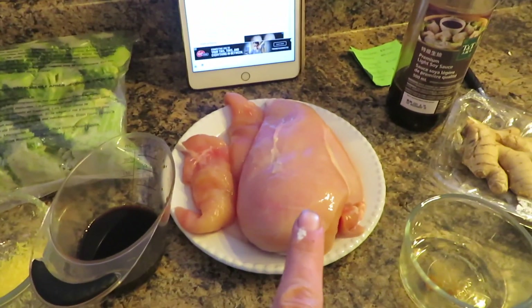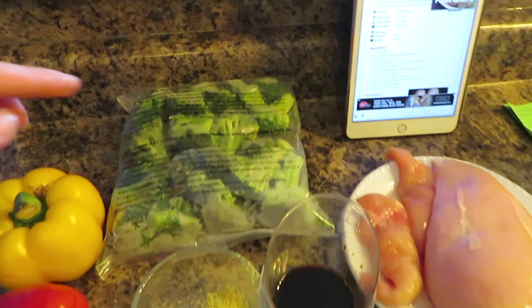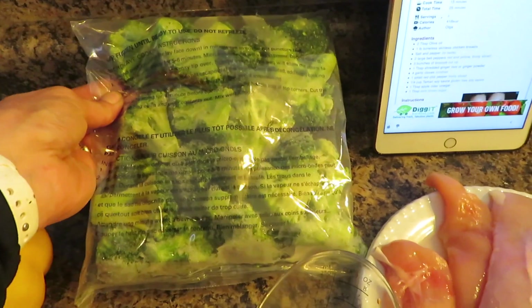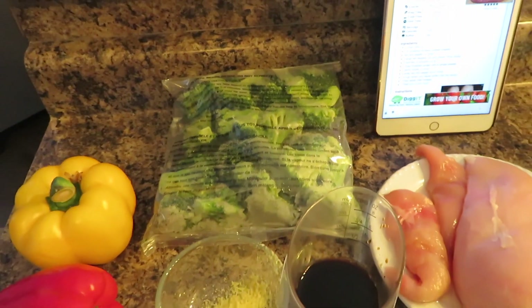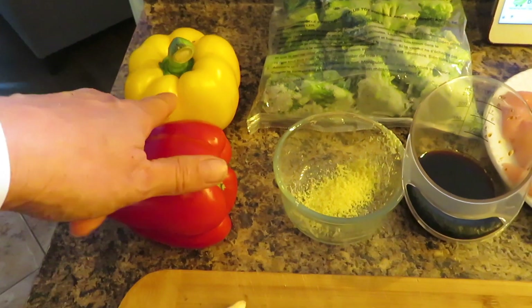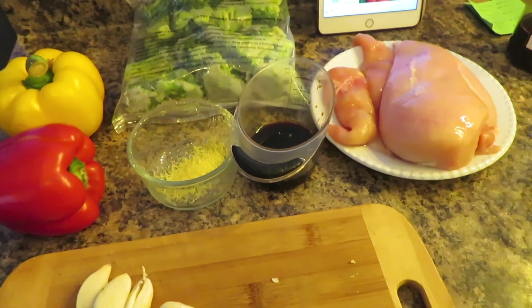I will be making chicken stir-fry, and here are my ingredients. I have a pound of chicken breast, which is $4. Then I'll be using half a bag of frozen broccoli from Costco — the full bag comes with four bags and is $10, so half a bag is $1.25. I also have two peppers from Costco; a bag of six is $6, so two of them are $2.